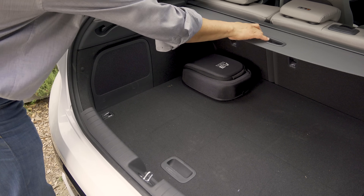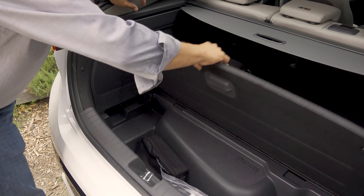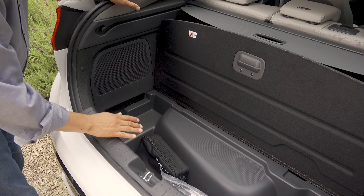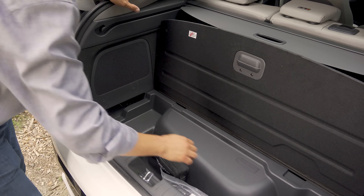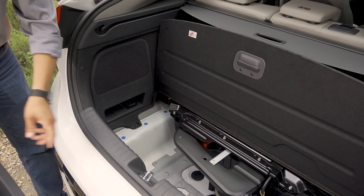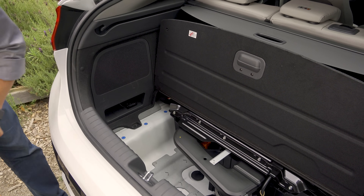Taking a closer look at the cargo area, we have a roller cover like you'd find in a crossover. Under the load floor, we find a small amount of storage space, but no spare tire because the battery takes up much of that room. If you lift the floor completely out, you'll see the blower motor that cools the battery and the battery pack itself.